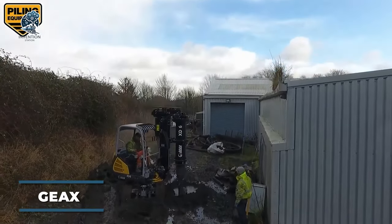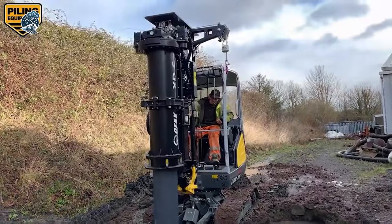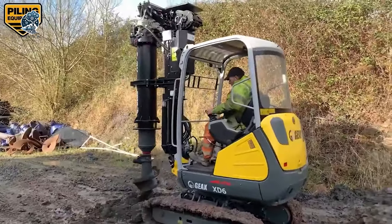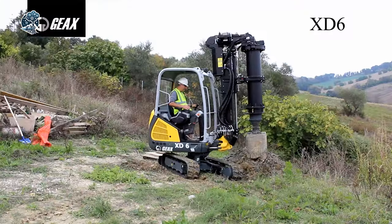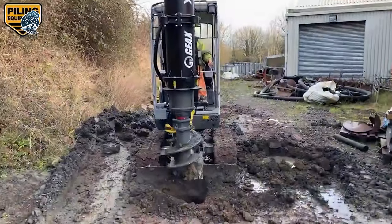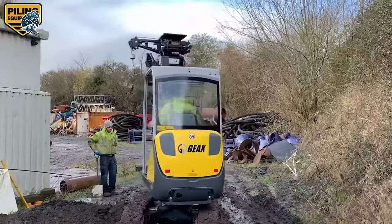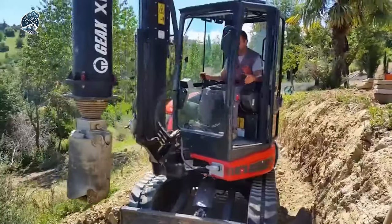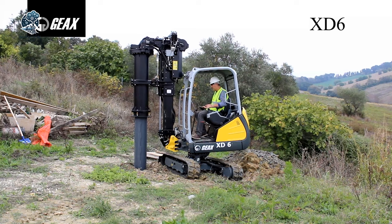The JEEX XD6 stands as the market's compact piling giant, tailored for confined spaces, limited headroom, and challenging job sites. Boasting a potent engine and hydraulic system, it delivers remarkable torque and speed, effortlessly penetrating the most resilient soil and rock formations. This small yet mighty piling rig proves that size isn't a compromise when it comes to drilling efficiency and power. Conquer tight quarters with the JEEX XD6, where precision meets resilience in the realm of piling.